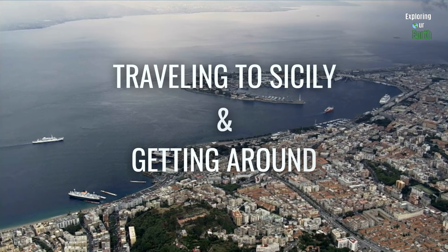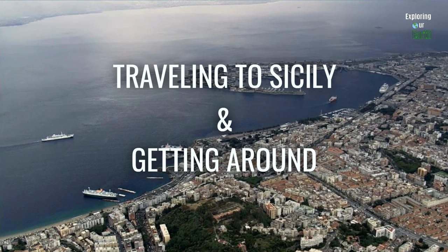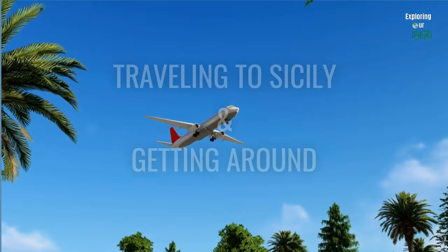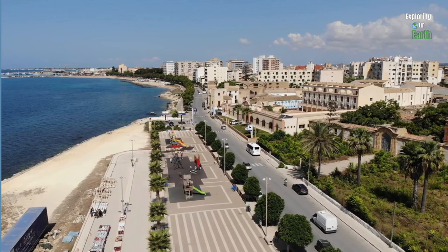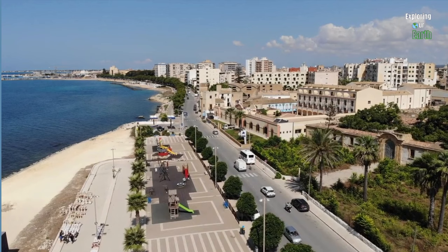Getting to Sicily can be achieved through various travel options based on your starting point and preferences. For those arriving from abroad, the Catania Fontana Rosa Airport (CTA) and Palermo Airport (PMO) serve as primary gateways to the island. Both airports offer numerous international connections, and from there you can choose to rent a car or use the efficient public transportation system to explore the island.